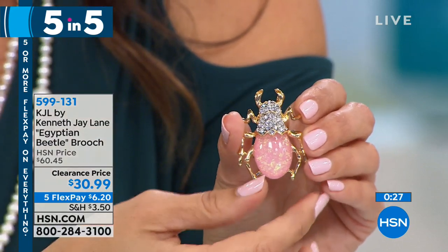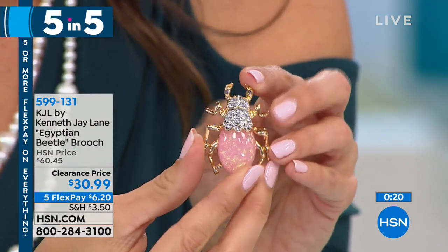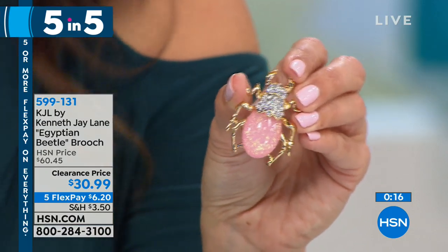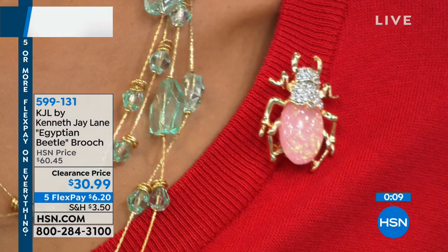Look at his beautiful high-polish gold-tone legs. On the back there's a pin from top to bottom. This is one and five-eighths inches long — the perfect size to get noticed without being overpowering. Look at that pink opal color — you can see the little flecks of gold and iridescence that just shine. If you collect critters, you will love this guy.